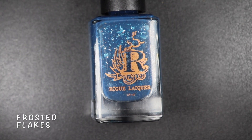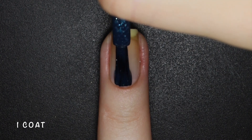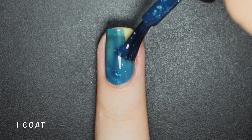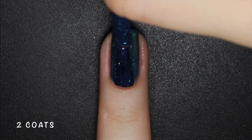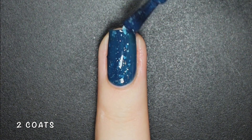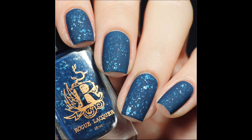Frosted Flakes is a petrol blue squishy crelly with platinum silver metallic flakes. No surprise that this is my favorite out of the 3 — the formula is just stunning. You get a ton of flakies in each layer without having to do anything special. I don't know if I love this one more matte or glossy — let me know in the comments which one you like more. Here's 2 coats of Frosted Flakes with a glossy and matte top coat.